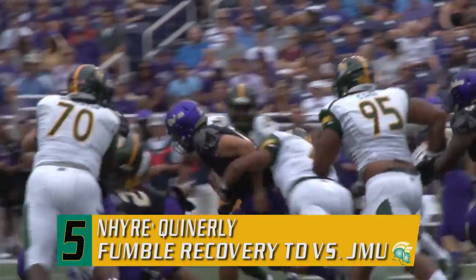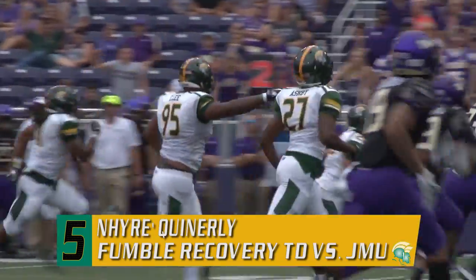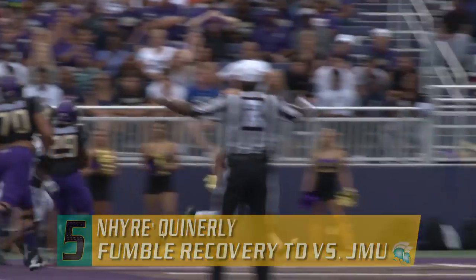There will be a quarterback keeper by Shor. Shor fumbles the football, picked up by the Spartans and on the run. Here is Quinterly. Quinterly at the five, and he'll get into the end zone for the score.